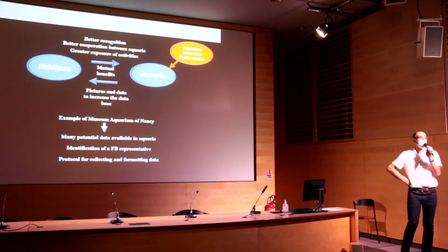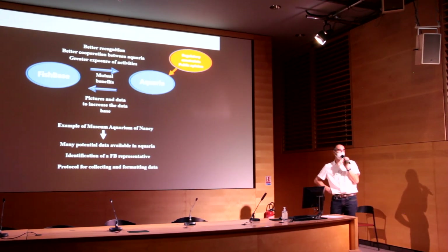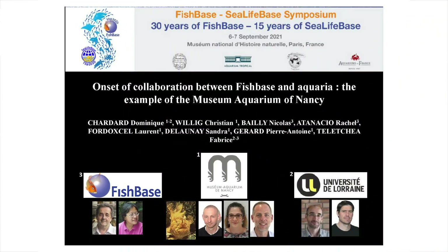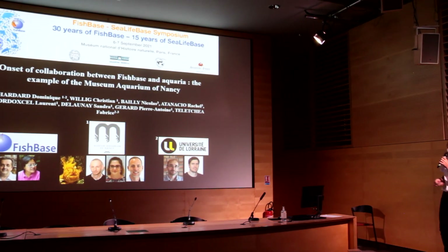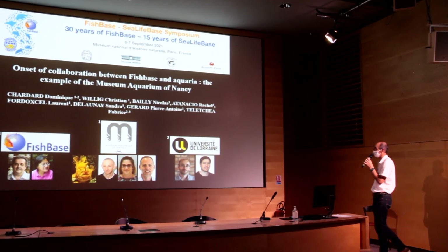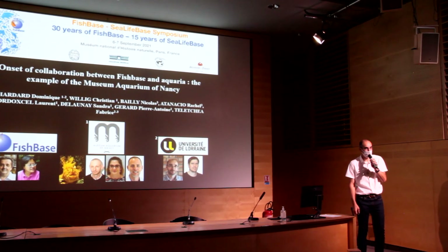And maybe in the future, it could lead to research programs including aquariums. I will finish my presentation with many thanks to my colleagues who participated: Nicola from FishBase, Christian, Laurent, Sandra and Pierre-Antoine from the museum, and my colleague Fabrice from Lorraine University. Thank you.